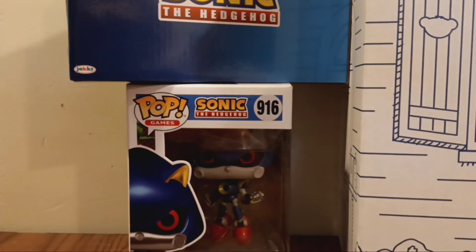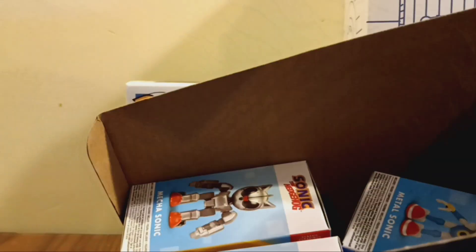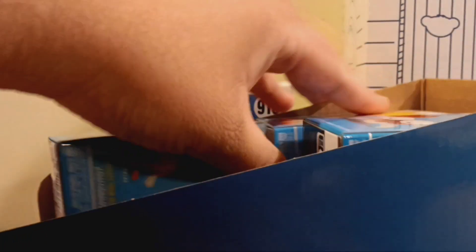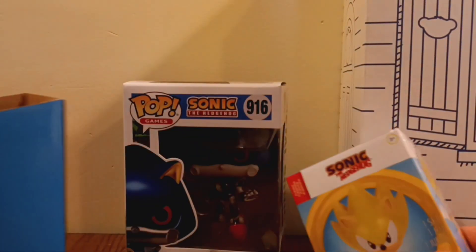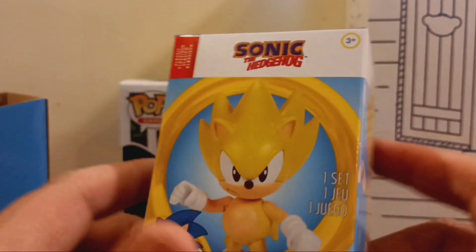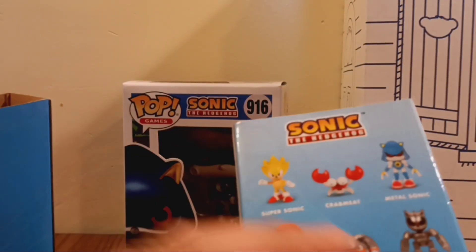Next, we have the 2.5-inch figures that I got from Walmart. I think I have six of them. Let's take a look at Super Sonic first. We have Super Sonic — this is the classic packaging. All six of them have the classic packaging. We have Sonic, Super Sonic, Classic Super Sonic. It's a re-release but in a different package. There are all six you can collect.